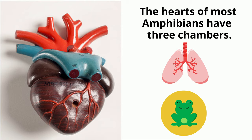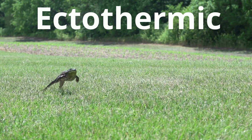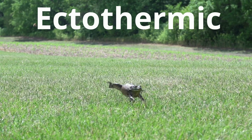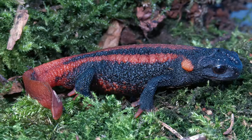They are cold-blooded, or ectothermic. They do not have the internal mechanisms to regulate their own body temperatures. Most amphibians have lungs, and most can also breathe through their skin.